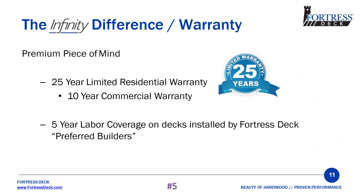A fifth differentiator between us and everyone else is our warranty. We have the standard 25-year residential and 10-year commercial warranty, but we've added a five-year labor coverage on decks installed by Fortress Deck Preferred Builders. This is easy for us to offer because the product has been installed around the world for the last five years with zero claims. This gives you and your customers peace of mind. We also allow the warranty to be transferred one time within the first five years from the original purchase date.